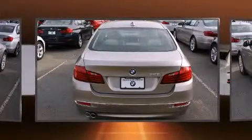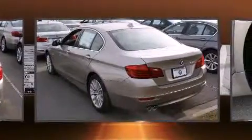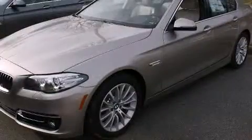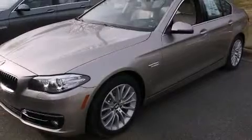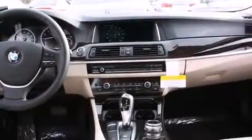The engine breathes better thanks to a turbocharger, improving both performance and economy. A wealth of standard features mean that you no longer have to sacrifice, like leather upholstery and power trunk closing assist.